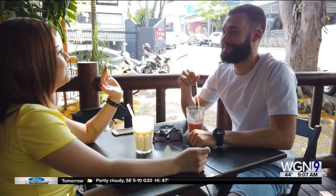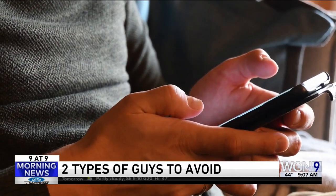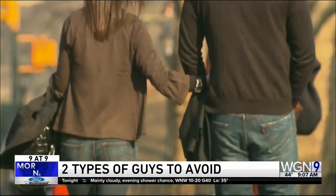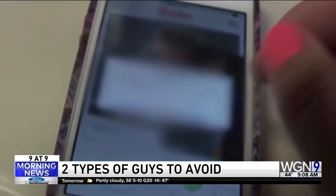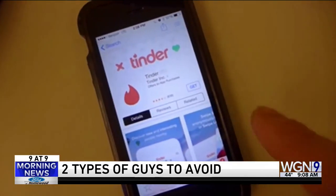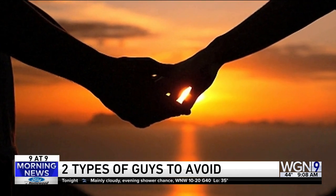Number five. A dating coach is revealing the two types of guys to absolutely avoid. You want to steer clear of the player and the perpetual bachelor. They seem like the same thing, but there are some key differences. A player is typically charismatic and confident — in the expert's words, he's looking to hit it and quit it. The perpetual bachelor is usually successful and has never been married. A good way to rule them out is to ask them about marriage — they'll probably say something like, 'Maybe sometime in the future if I find the right girl,' and they'll never find the right girl. Follow this rule: you can't fix them, so nix them.